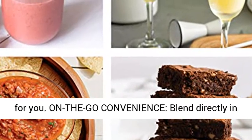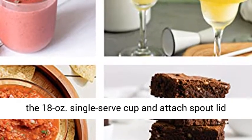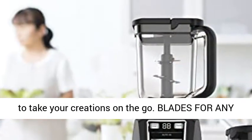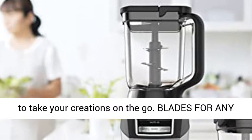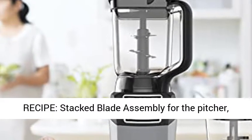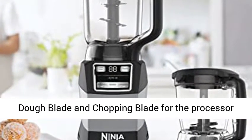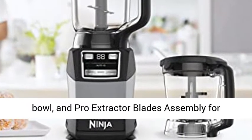On the go convenience: blend directly in the 18 oz. single serve cup and attach spout lid to take your creations on the go. Blades for any recipe: stacked blade assembly for the pitcher, dough blade and chopping blade for the processor bowl, and pro extractor blades assembly for single serve cups.